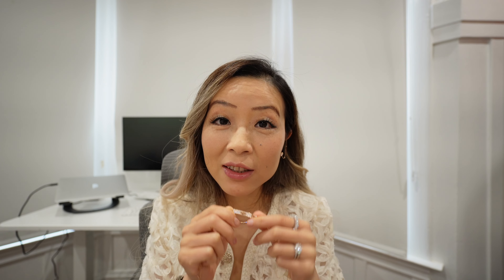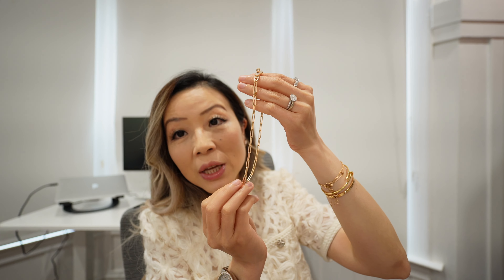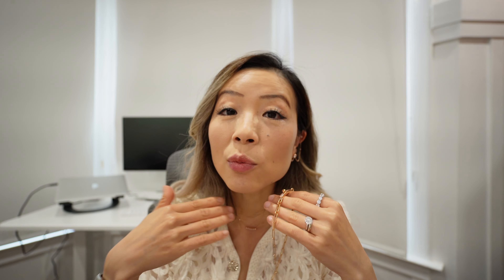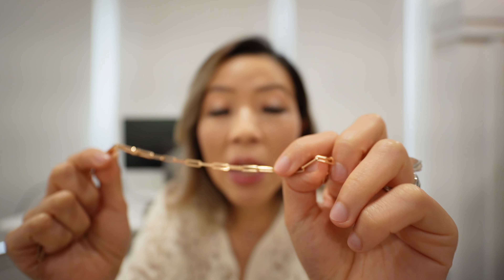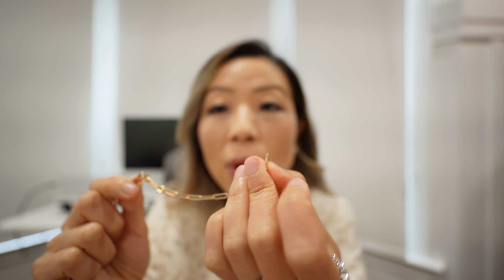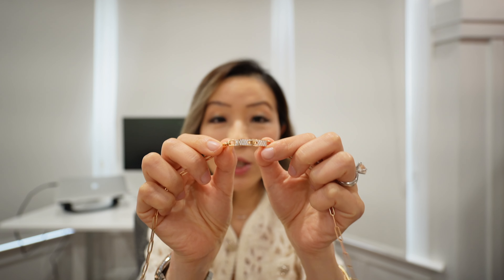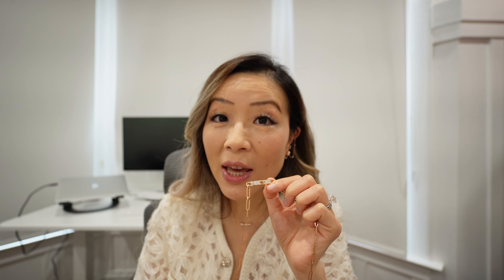I've had this choker for about a little over six months and I've been wearing it so often — it's the most worn piece in my entire collection right now. Some of you commented that the choker looks too tight on me. At the beginning I wasn't hooking it in the right place. The correct way is to count from the end with the loop — one, two, three, four, five — find the link that fits right for you, and hook onto that link to ensure the choker isn't too tight and sits in the right position.